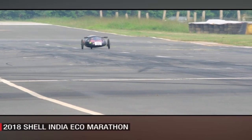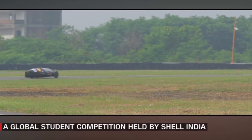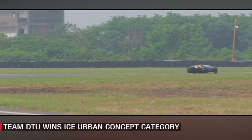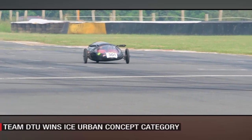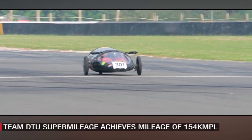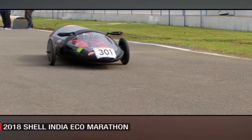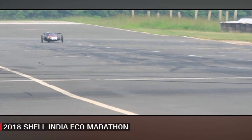On the other hand, Team DTU's Supermileage claimed victory in the internal combustion engine urban concept category by achieving a mileage of 154 km per litre — the equivalent of driving from Chennai to Pondicherry on one litre of fuel.